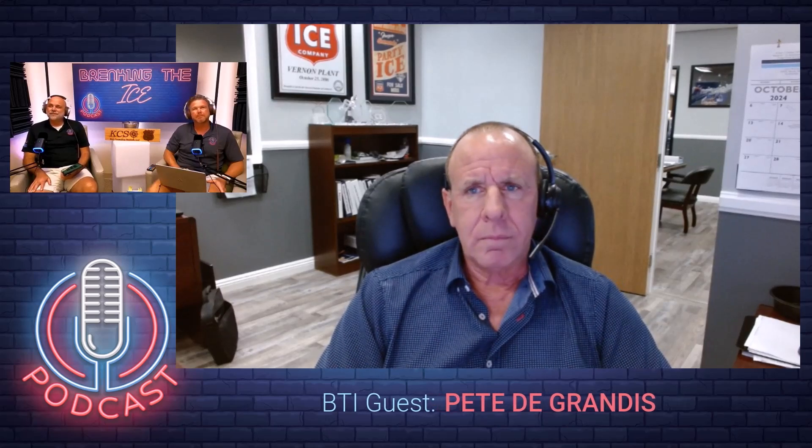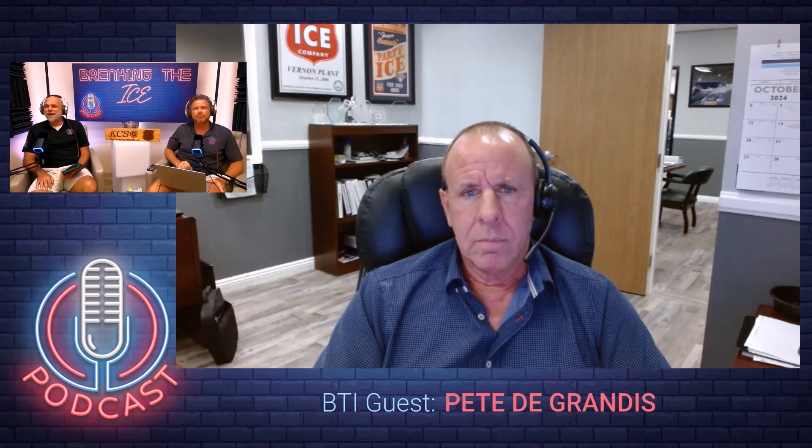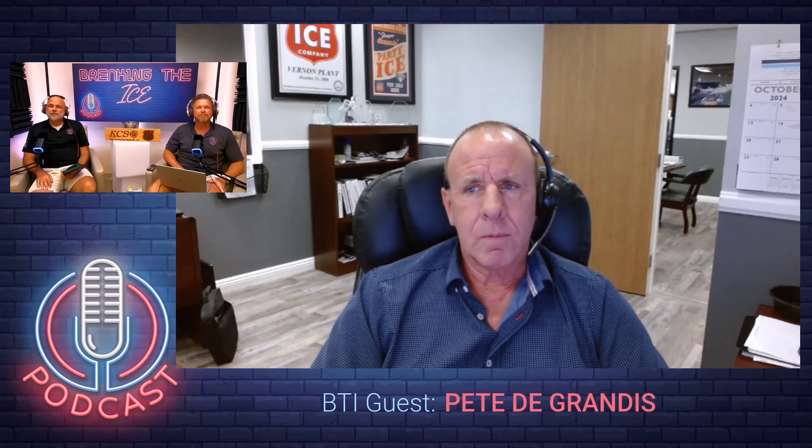Pete De Grandis is the senior plant manager for Arctic Glacier at the Vernon, California location. He's had a very interesting career working closely with atmospheric effects and serving the TV and film industries. Good seeing you guys — I've known Ethan for a long time. We see each other at the conventions all the time, but good to be here.